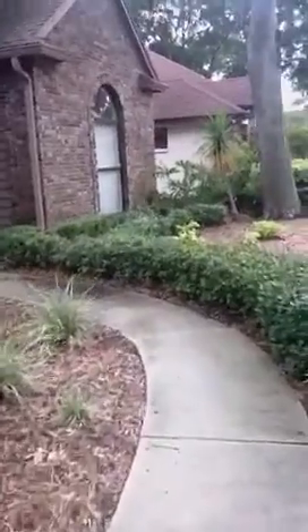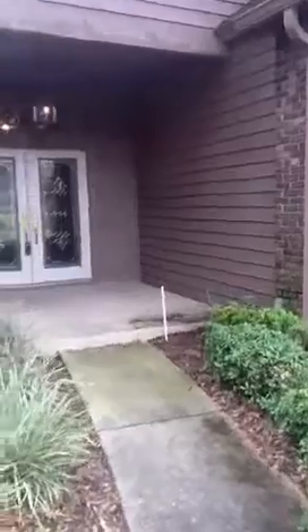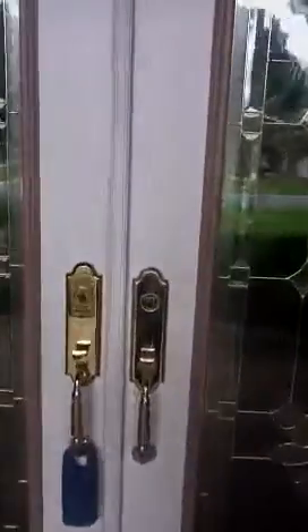The home is a little dated on the inside, as far as the teal green carpet and the wood and those things that were really popular in the 90s — not so much right now. But it has some great bones and it looks really nice so far on the inside. So let's go check it out.